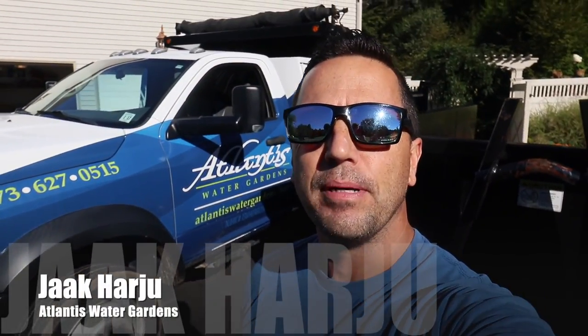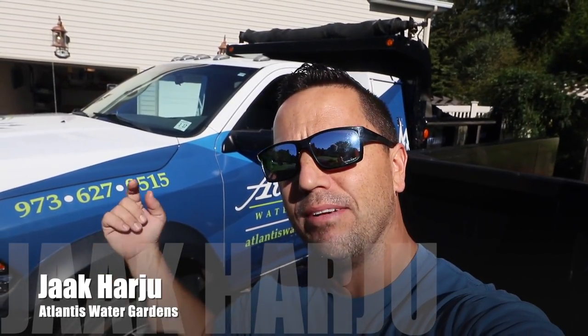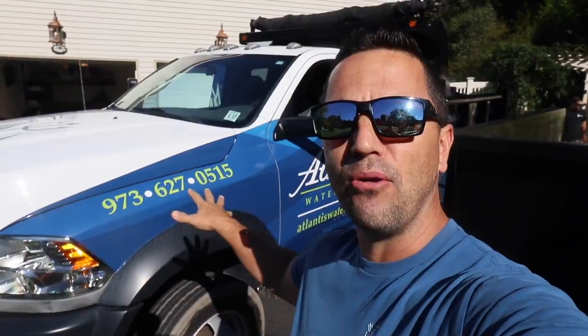Good morning everybody. It's Jack from Atlantis Water Gardens. Today we are in Randolph, New Jersey. We're gonna be doing something that we do quite a bit of — a waterfall renovation on an existing pond. Let me take you in the backyard and give you the rundown of what we have going on here.